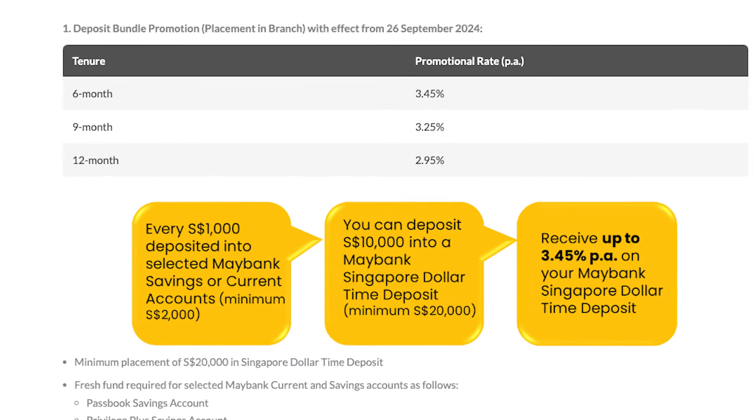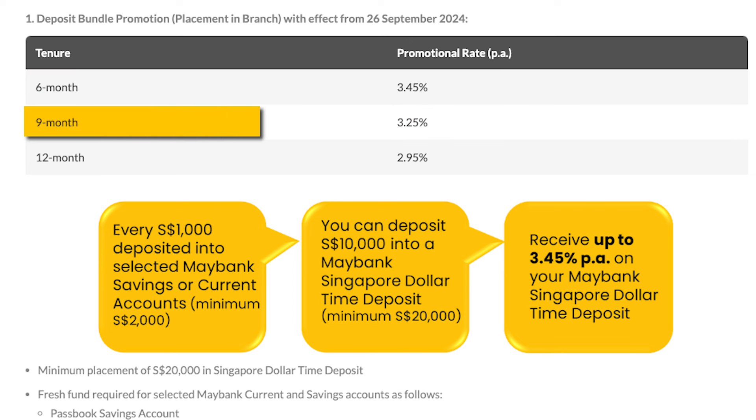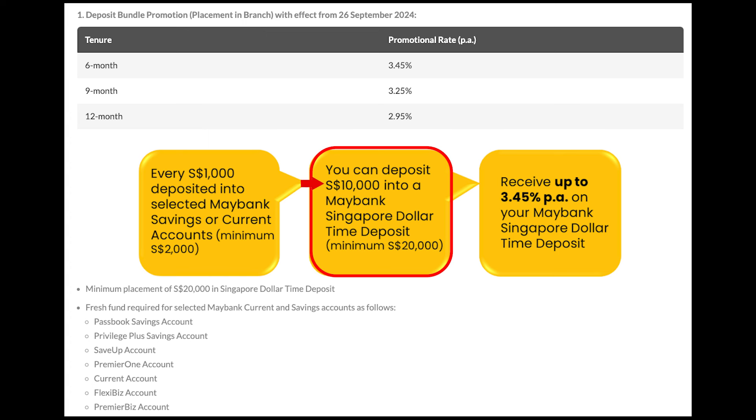Alternatively, you can consider Maybank's deposit bundle promotion of 3.45% per annum for 6 months or 3.25% per annum for 9 months. This promotion must be placed in the branch. Every $1,000 deposited into selected Maybank current or savings accounts will entitle you to deposit $10,000 into the deposit bundle promotion. Since the minimum to deposit is $20,000, the minimum into the selected Maybank account will be $2,000.